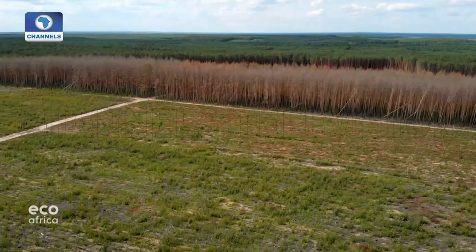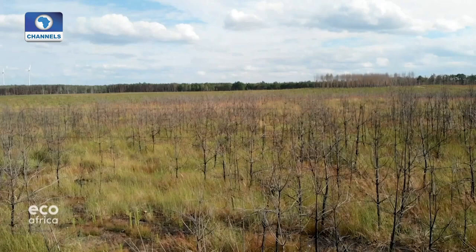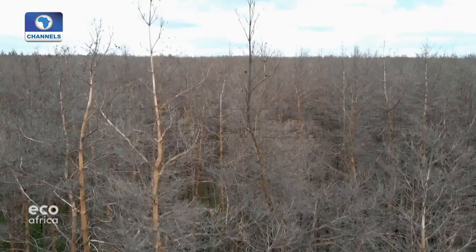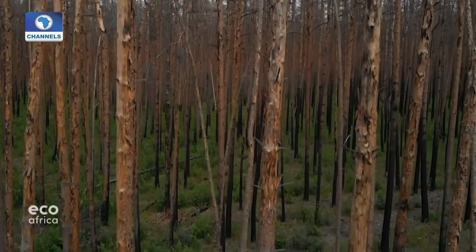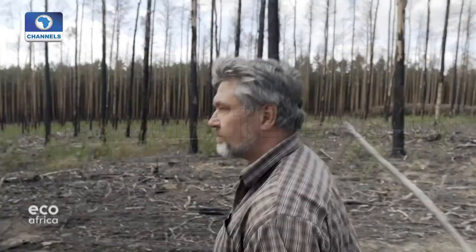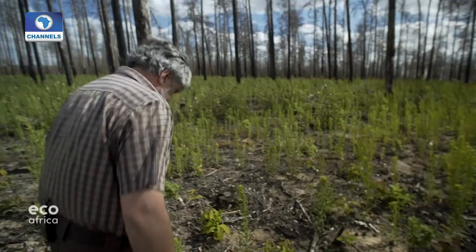In August 2018, a forest fire razed almost four square kilometers of woodland outside the town of Treuenbritzen in eastern Germany — an area larger than 500 soccer pitches. The usual practice after a forest fire is to clear the entire area and replant trees. But not in this case — thanks to a government-funded project, dead trees are left standing.